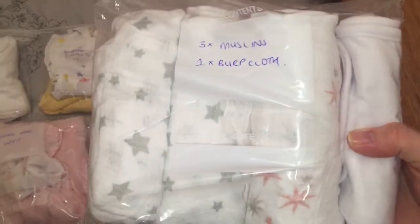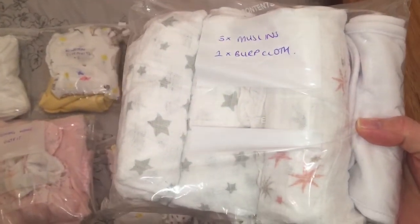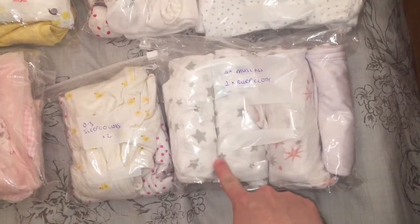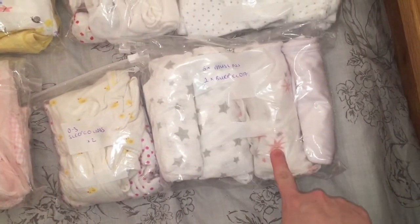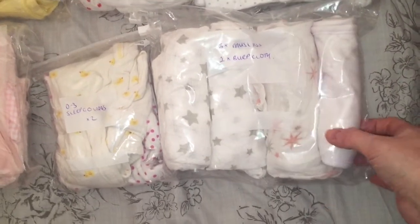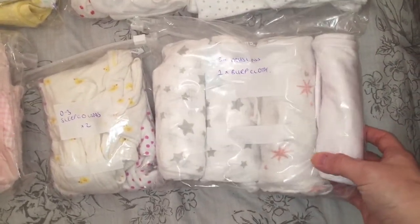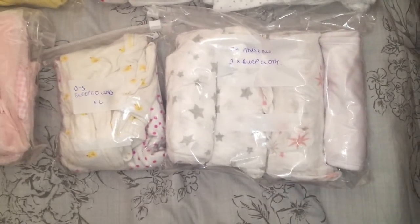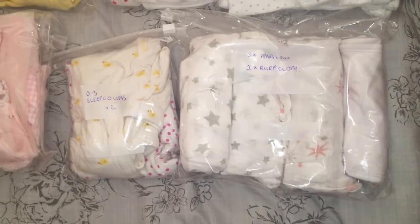In the next Ziploc bag I have three muslins and one burp cloth. The two with stars are muslin cloths from Primark, and one is from Aiden and Anais - they're also really great for swaddling. The burp cloth is one of those thin ones you throw over your shoulder, handy if you're burping your baby and don't want to get a mess on your shoulder.